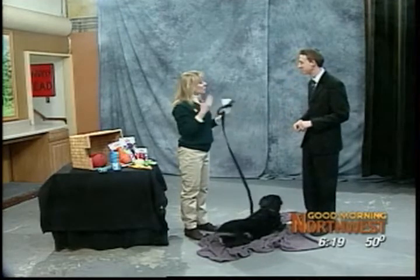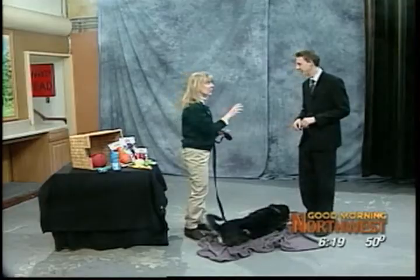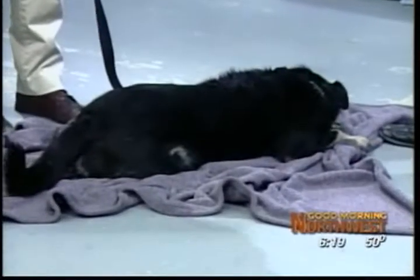You always want to just be aware: is the dog getting too wound up? Do you have a dog that starts to nip and get a little bit too excited? Then you want to call it off. Just be aware of the tone of the play and if it's getting to be too much.